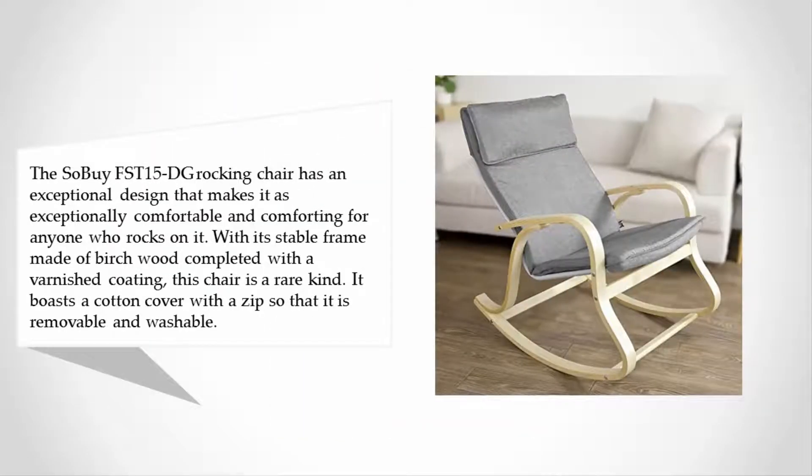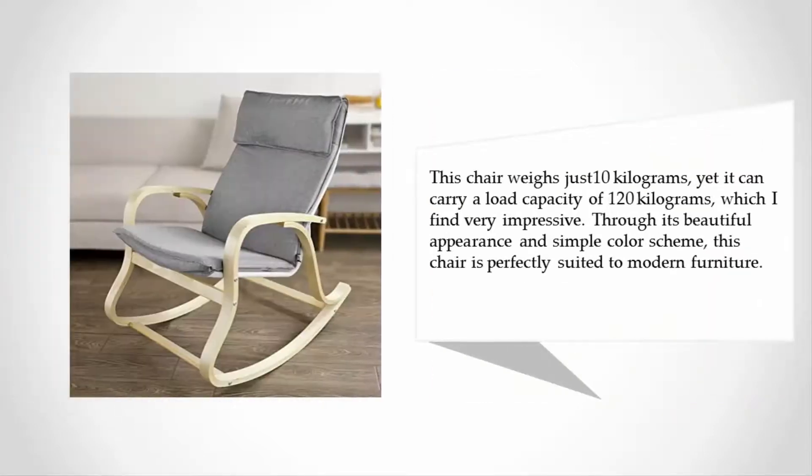Halfway through our list at number 3, the Haotian FST15-DG rocking chair has an exceptional design that makes it exceptionally comfortable and comforting for anyone who rocks on it. With its stable frame made of birch wood completed with a varnished coating, this chair is a rare kind.